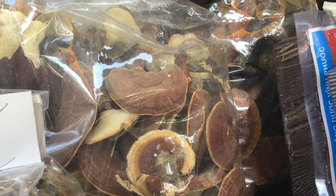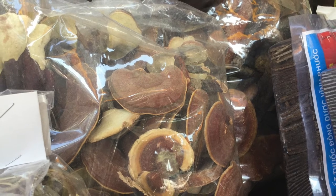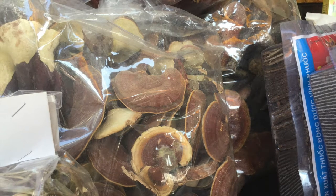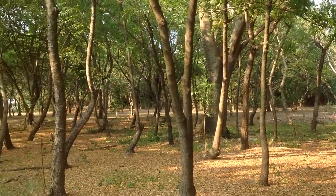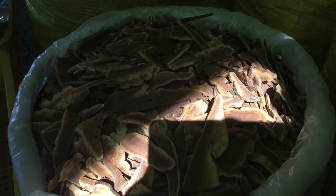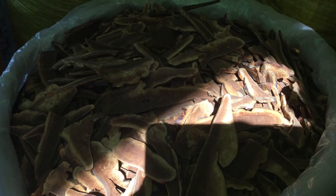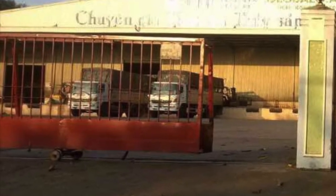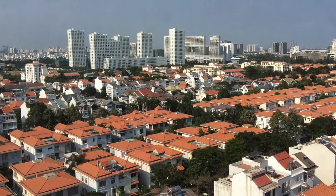When people grow artificial ling chi, it is grown indoors under sterile conditions or outdoors on logs or wood chip beds. People are harvesting ling chi without harming as many trees. The ling chi mushroom is driven in a huge, heavy truck to another pharmacy far away.